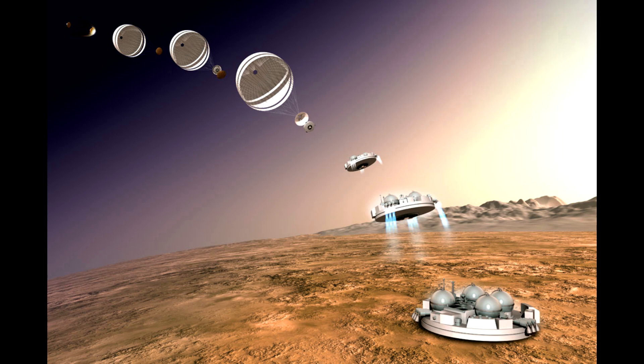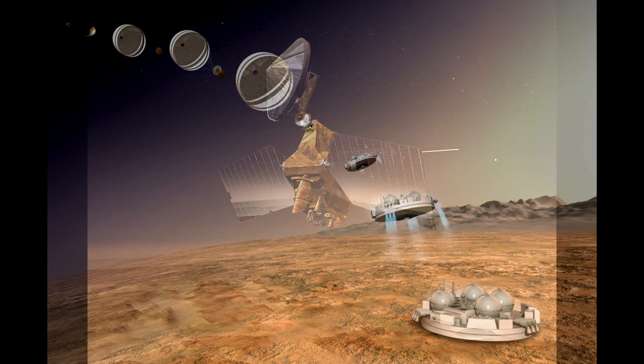Hello, it's Scott Manley here with a follow-up on ESA's ill-fated Schiaparelli lander. In the days since its initial landing attempt and failure, we have had photographs of the site.